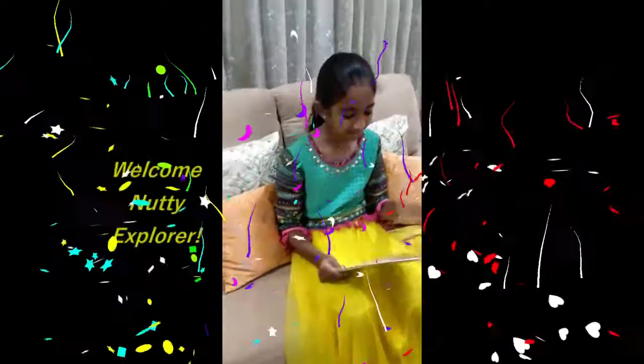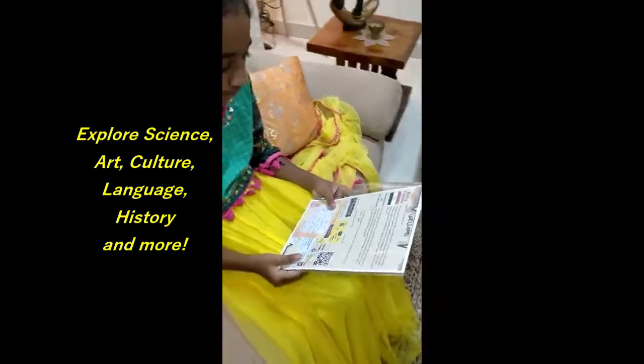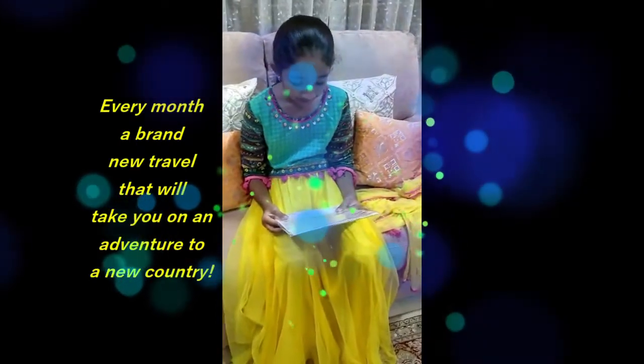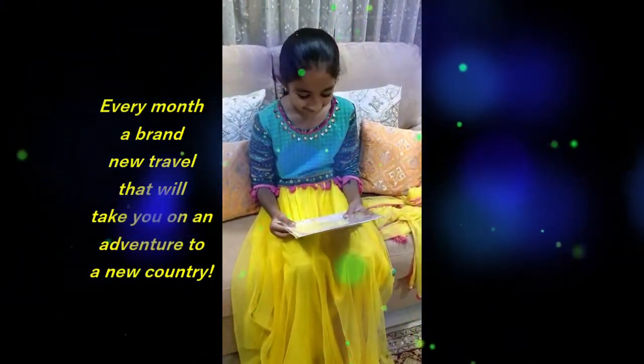Welcome. Welcome Nutty Explorers. We are super excited to have you on board for our fun and nutty journey around the world. Inside our travel box, you will find everything you need to begin your exciting adventure. There is no stopping you as you travel across the world exploring its culture, art, science, language, school, history and more. Every month, you will receive a brand new travel box that takes you on an adventure to a new country.